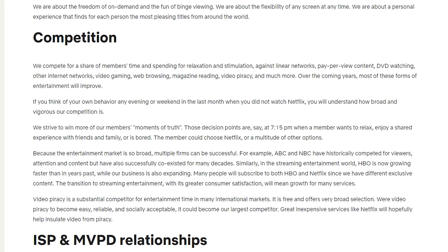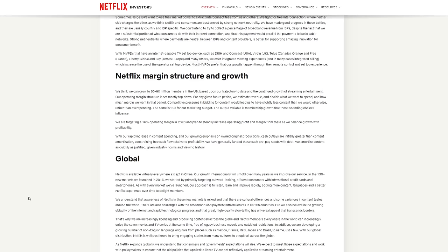They say: 'We strive to win more of our members' moment of truth. When those decisions are — say, at 7:15 PM, when a member wants to relax, enjoy a shared experience with a friend or family, or is bored — the member could choose Netflix or a multitude of other options.' See how much you can learn about a company's goals, competition, and direction with just a couple minutes of research. It doesn't take long — just a couple things and you can gain a lot of information.